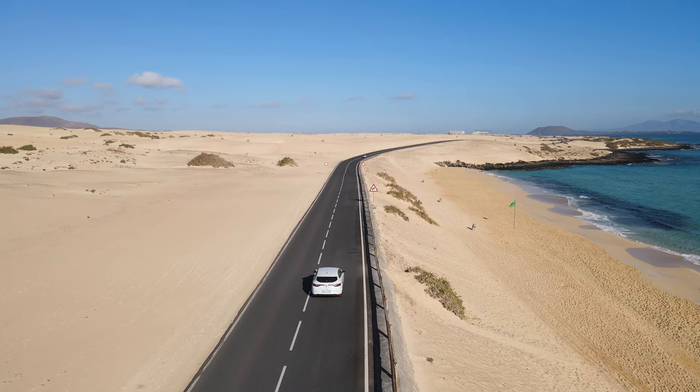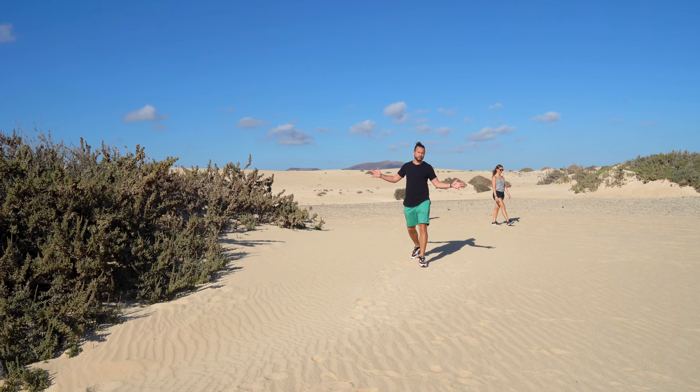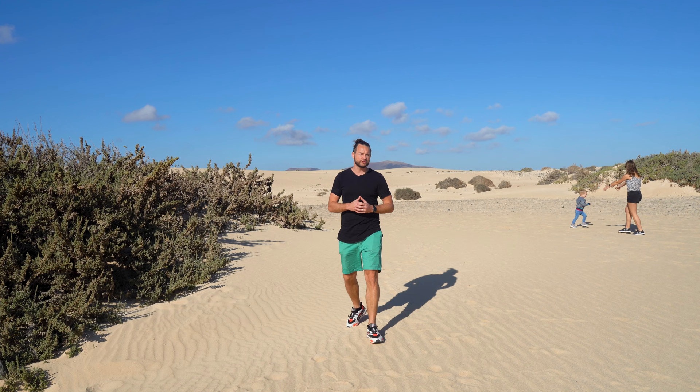We took the boat to Corralejo, a little fisherman's town in the north of the island, and there's already a lot to see here. Fuerteventura is an island but in some places you'll find yourself wandering through a desert. The most beautiful sand dunes can be found in Parque Natural Dunas de Corralejo, and over here you can also find some volcanoes and the most beautiful beaches.